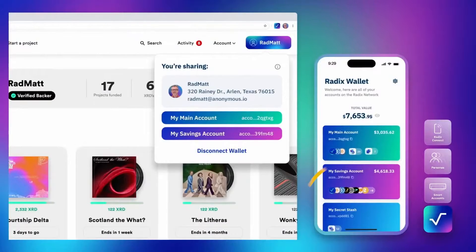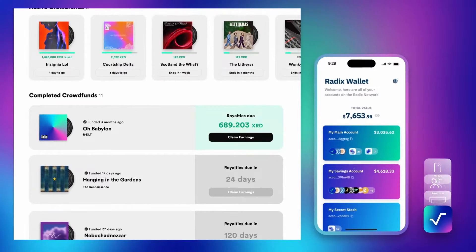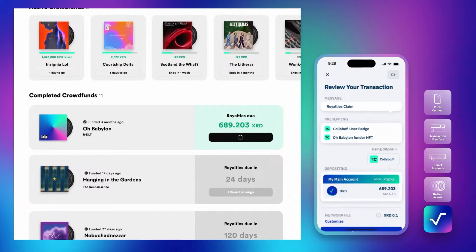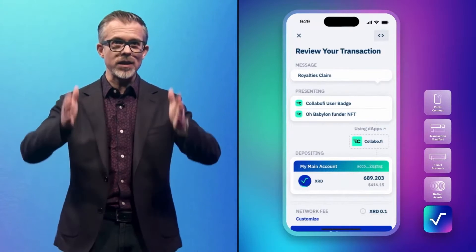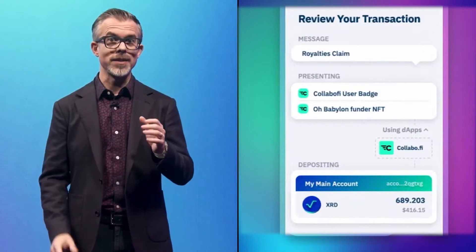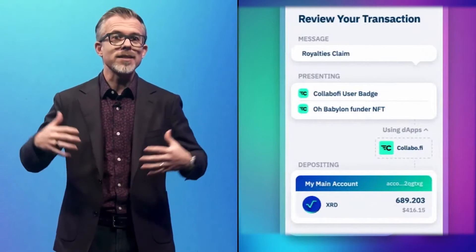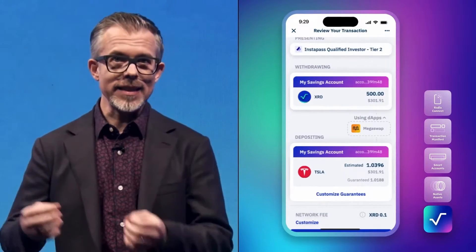Collabify can see those backer NFTs in one of my accounts. One of my artists is actually sharing royalty earnings with backers, and it looks like I can claim some of those. If I click to claim, back in the Radix wallet on my phone, we get our first look at a transaction manifest. The wallet can show me exactly what's going to happen if I approve this transaction — I can see that the result is I'll have $689 and some XRD deposited into my account. Everything that matters to me is in the transaction manifest, shown right here on my phone. There's no possibility of something unexpected happening, and I don't have to trust the website I was connected to. As a user, it's easy and safe — and this is how it has to be for any of this to go mainstream.